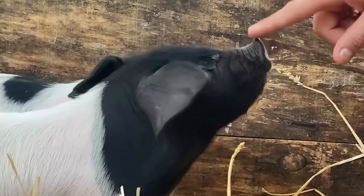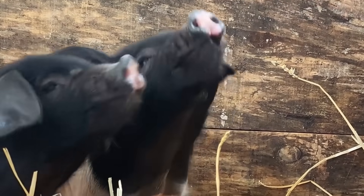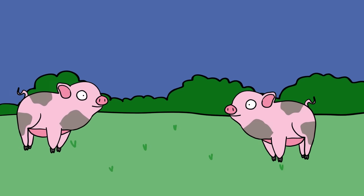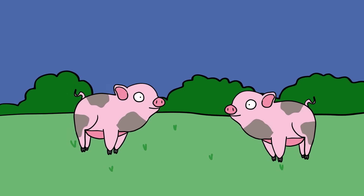Micro pigs. Researchers at Beijing Genomics Institute raised eyebrows when they used gene-editing techniques to create micro pigs for sale as pets. To be clear, micro pigs are not a new development. They have been around for years, although the original ones were not genetically modified.